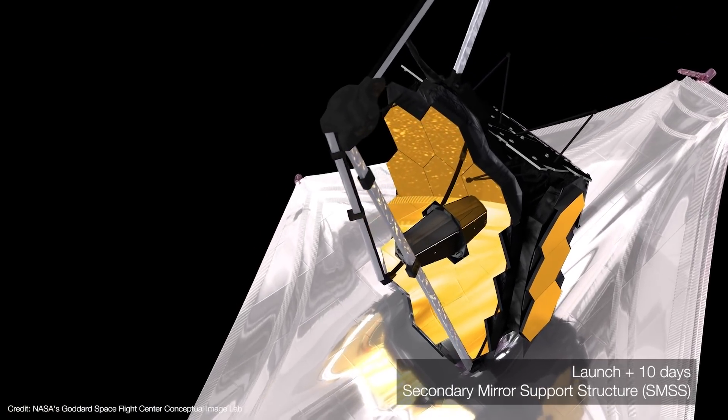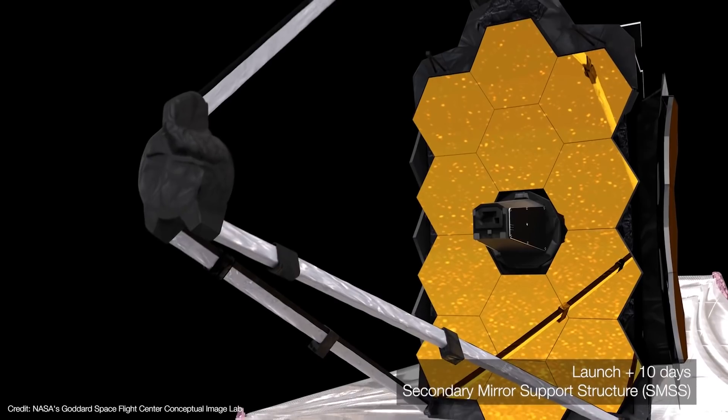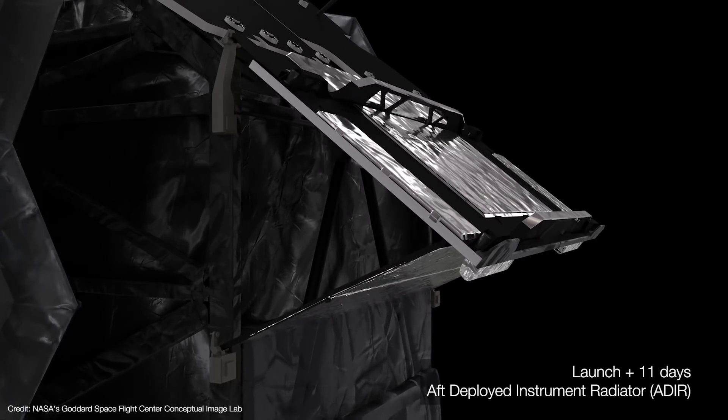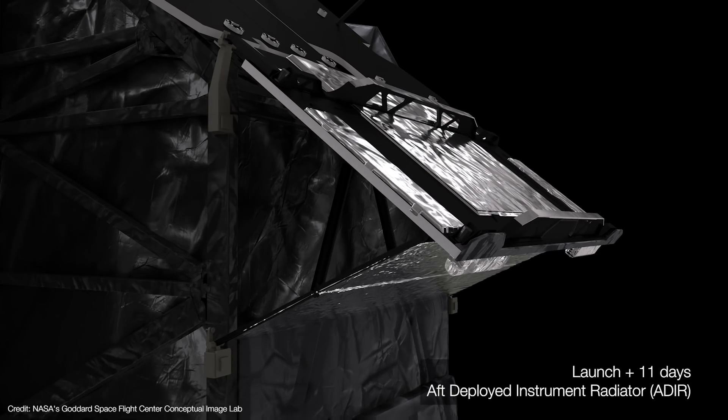Fortunately, this is a much less complex deployment than the sunshield, so once the deployment arms are latched, some further adjustments will be made to the secondary mirror at a later time. Behind the primary is the integrated science instrument module — where Webb's science instruments and supporting cryogenic systems are housed. Those instruments and electronics generate heat, which must be disposed of to keep the instruments as cold as possible. So on day eleven, the aft deployed instrument radiator is released, allowing heat from the instruments to start flowing away.